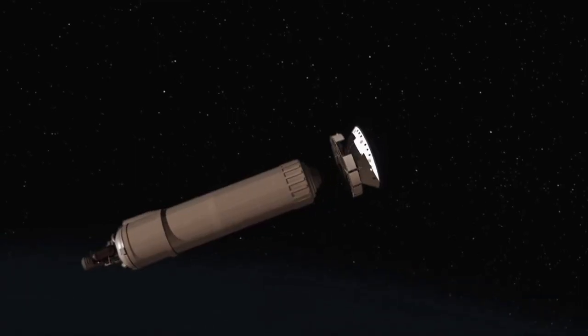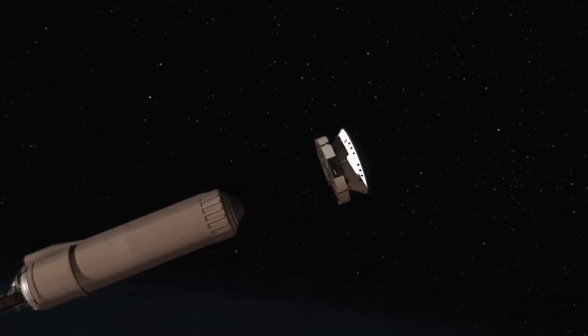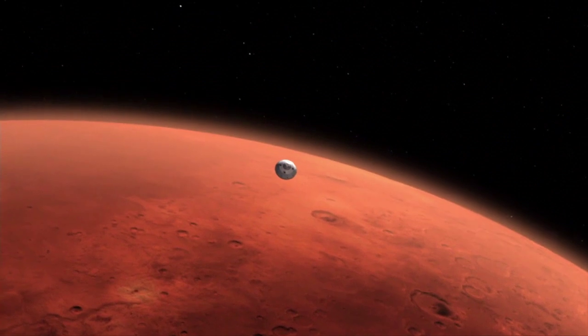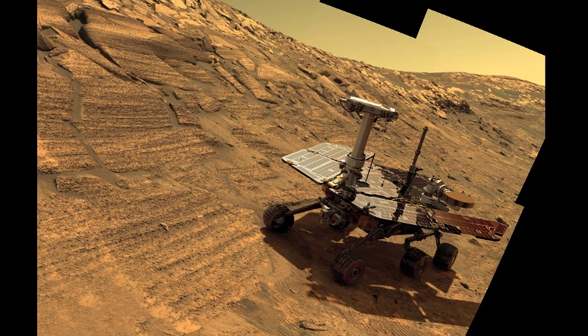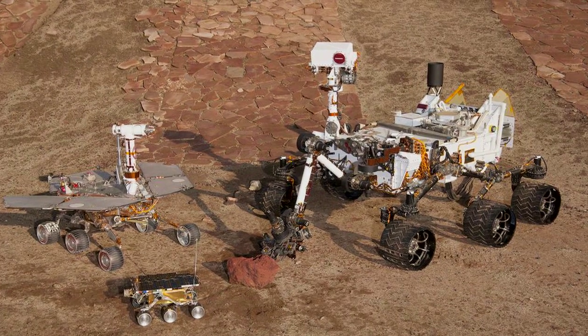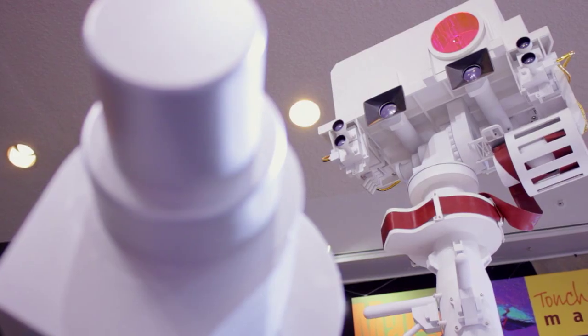The Mars Science Laboratory, or Curiosity Rover, is the latest addition to the Mars exploration program, and it is scheduled to land on the Martian surface on August 6. Compared to its predecessors, Spirit and Opportunity, the Curiosity Rover is massive in scale, weighing in at 1,984 pounds, 176 of which come from scientific instrumentation alone.